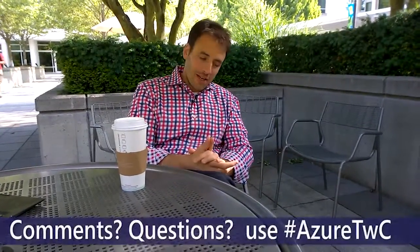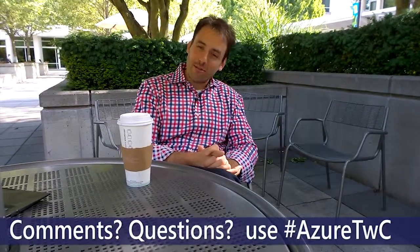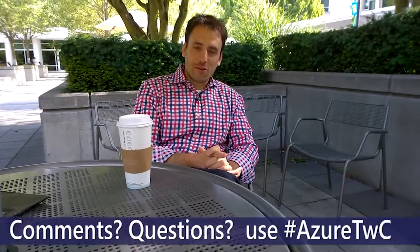Looking forward to it. Thank you so much for your time. Make sure you check out the blog and the details. If you have any questions or comments, please send them to me on Twitter with the hashtag AzureTWC. Thanks again for your time. Beautiful day, and have a good Tuesday.